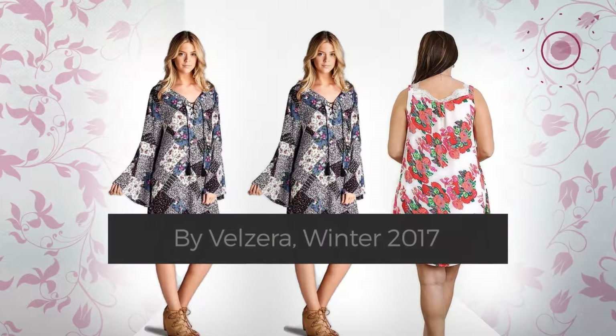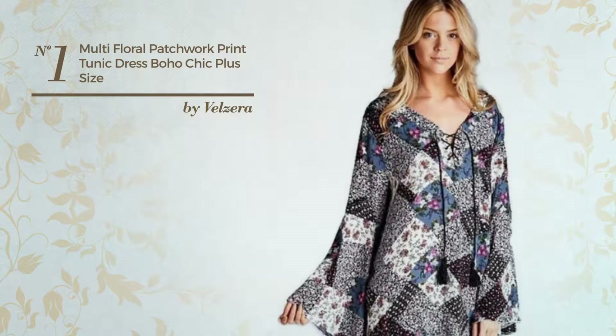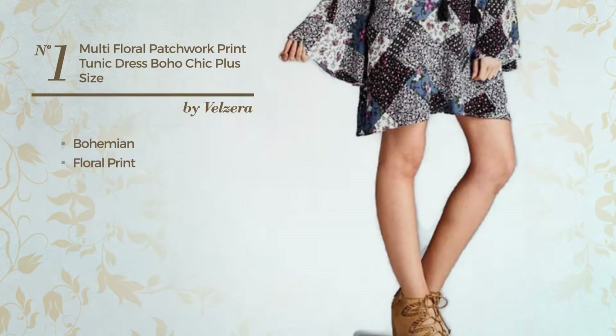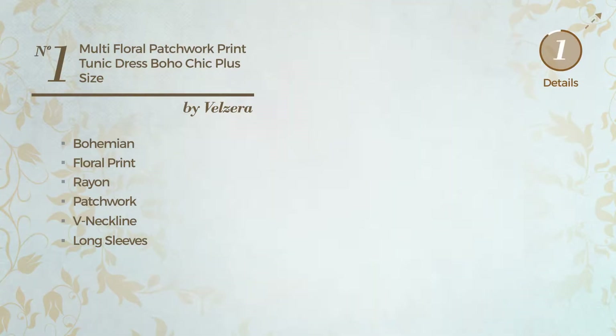Number one: the All Workout tunic dress, featuring a basic bohemian look with floral print, made of comfortable rayon and styled with patchwork. This dress includes a neckline, long sleeves, and a long hemeline, available in three other colors.